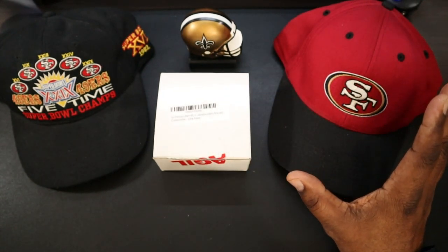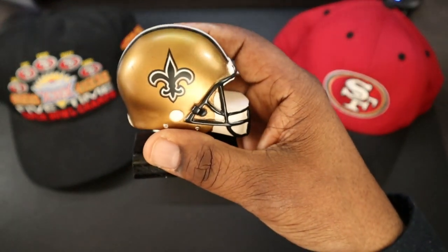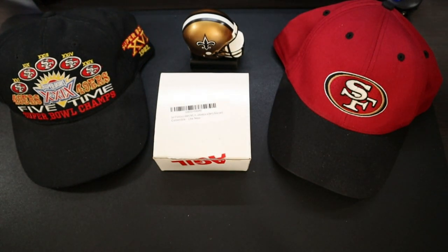The 49ers are my second team. The New Orleans Saints, if you follow my channel, is my number one team. I'm from Louisiana, I represent them strongly. I have blankets, hats, shirts, helmets, all kind of stuff for the New Orleans Saints.